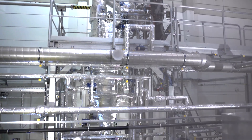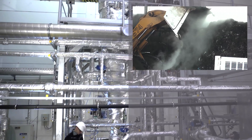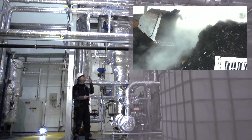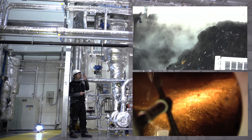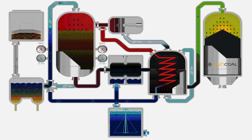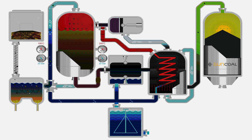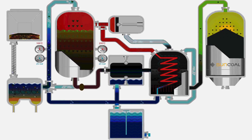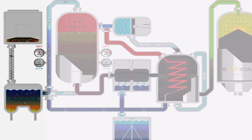Our technology avoids the harmful greenhouse gases that are emitted through composting, and compared to biogas production plants, uses much more of the available energy in the biomass. The central component of our technology is hydrothermal carbonization, or HTC.